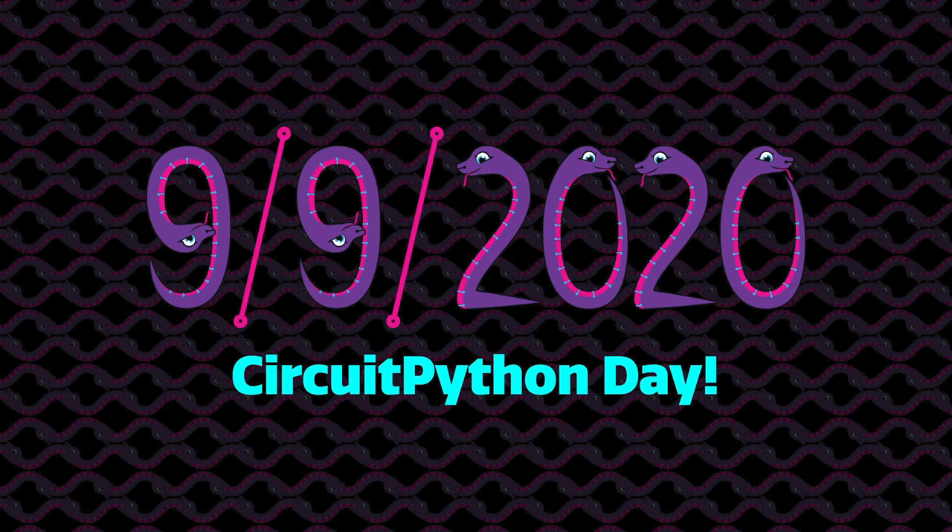CircuitPython Day is September 9th, 2020. Adafruit has chosen 9-9-2020 as the snakiest day of this year. We'll keep you posted on events and happenings, including a CircuitPython team livestream, collaboration with hardware and software folks, and highlighting all things Python and Python on hardware. Do you have ideas or suggestions for CircuitPython Day, or are you planning your own event? Let us know via email at circuitpythonday@adafruit.com.